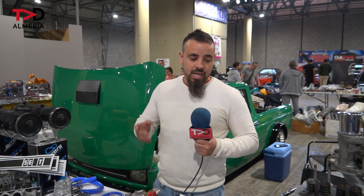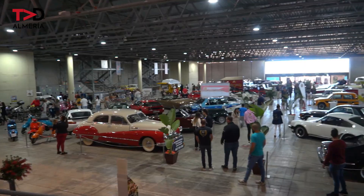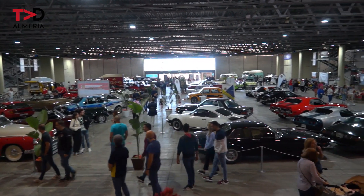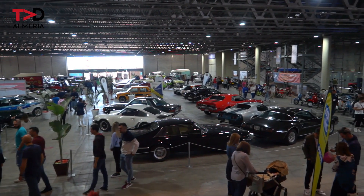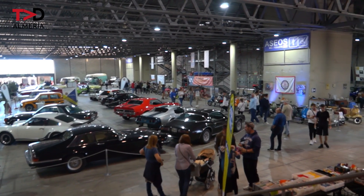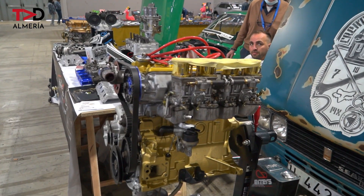Lo que nosotros nos dedicamos son a la modificación y las preparaciones de los motores, sobre todo de SEAT, FIA, Lancia, motores 1000-Site, 1008, 2000. También disponemos de bancos de potencia y disponemos también de flujómetros y demás para todas las modificaciones de los motores.